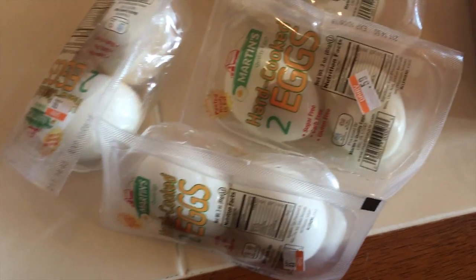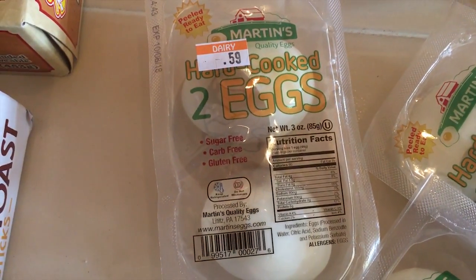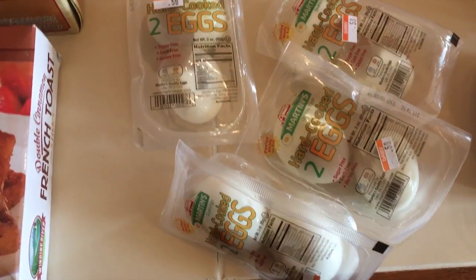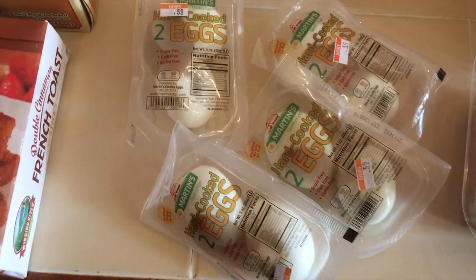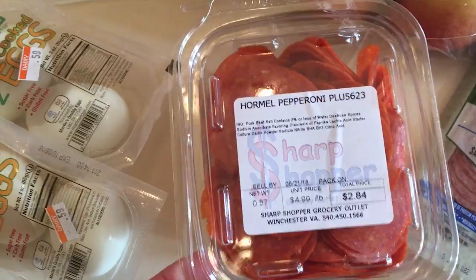I was excited to find these again — already hard-boiled eggs. They were 59 cents for each package, so I picked up four of them. I'm usually always eating hard-boiled eggs — when you're a mom on the go trying to get some protein, this is a great portable snack you can eat on the go.